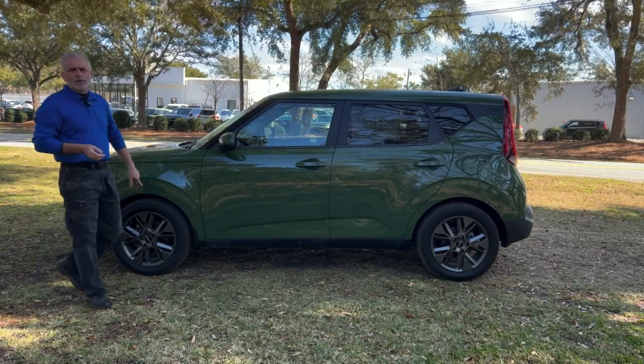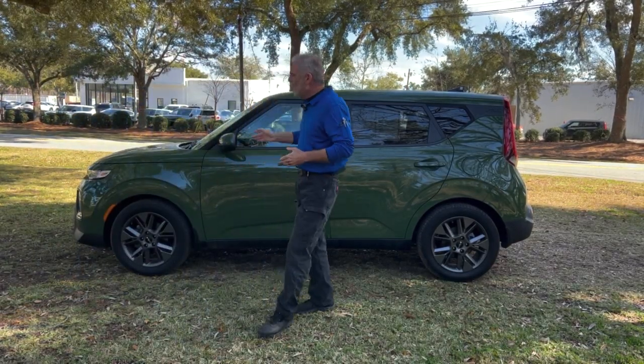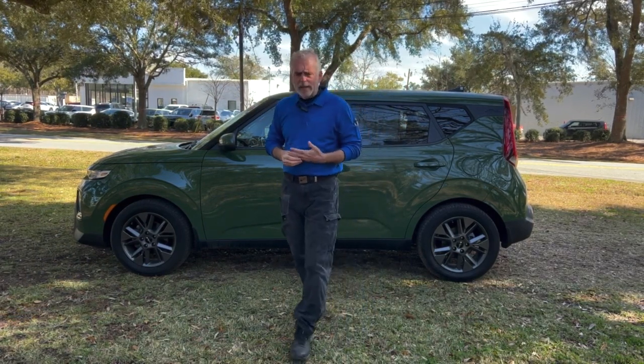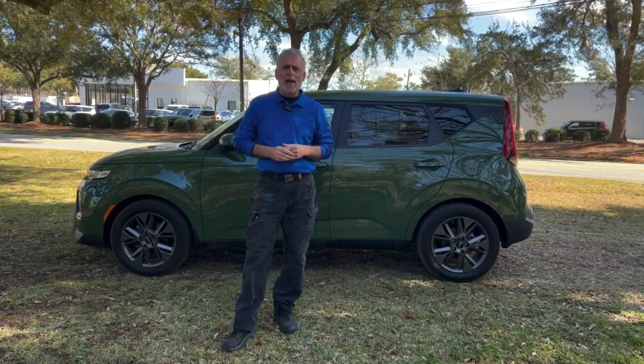Now this Soul is equipped with the 17-inch wheel and tire package. As you can see, they're alloy wheels. The vehicle itself will get approximately 33 miles to the gallon with a full tank of gas — that's 470 miles on one tank of gas.